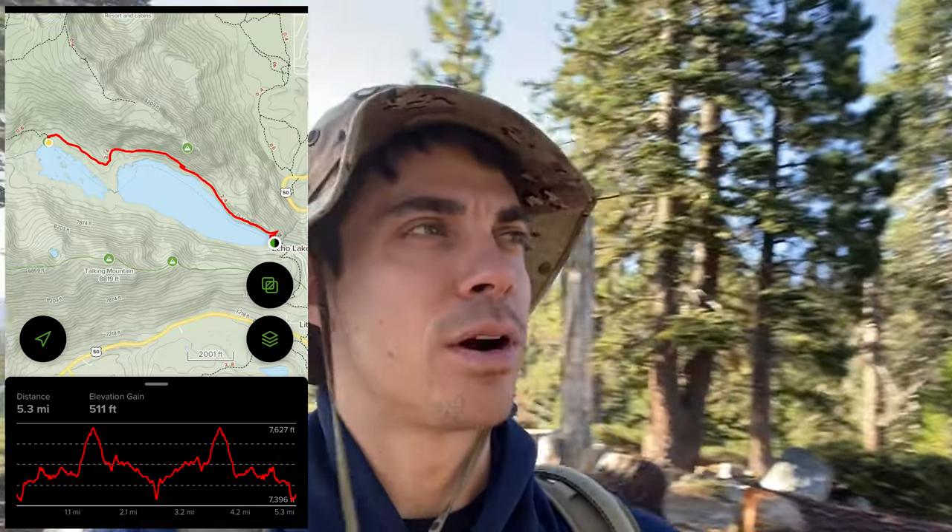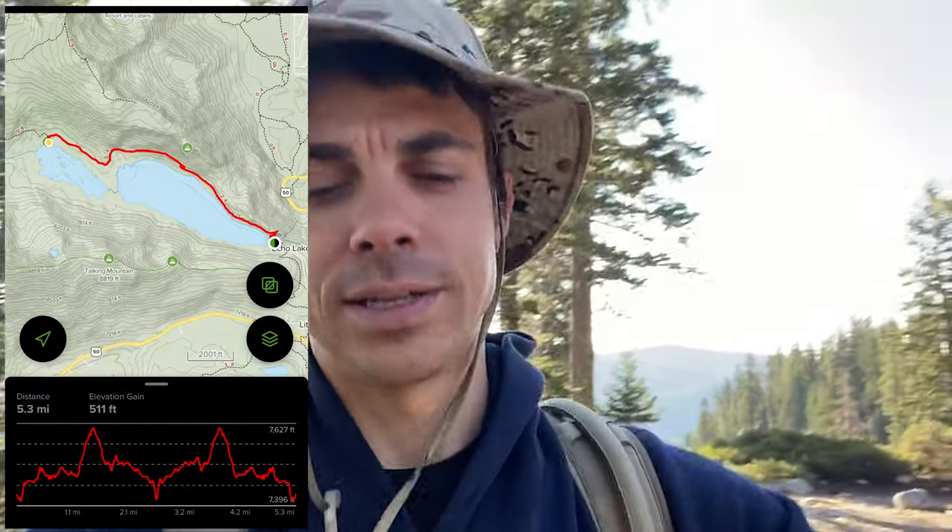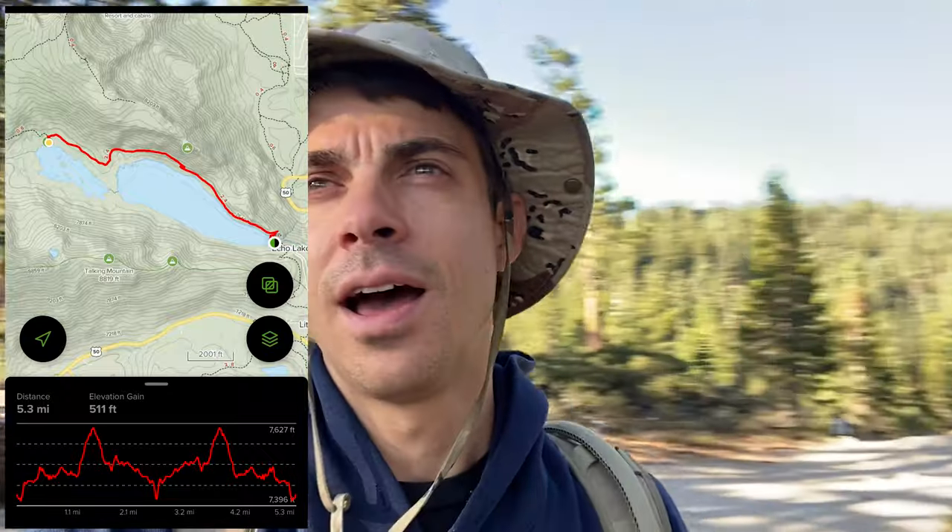If you're interested in hiking the Tahoe Rim Trail, this is part of it. This is a good starting point to get to Lake Aloha and a lot of the lakes over in the Desolation Wilderness. If you want to check this hike out, we're going to show you some of the scenes. I brought my drone, and yeah, this is a really awesome place. Anyways, I hope you enjoy this video and let's get started.